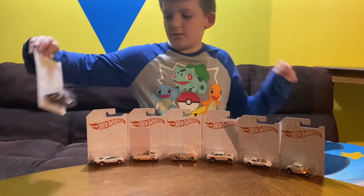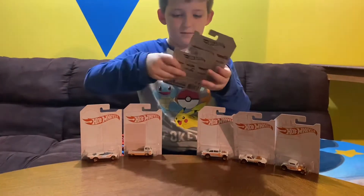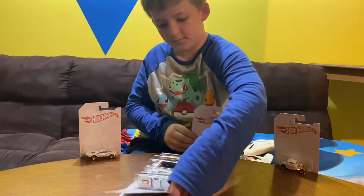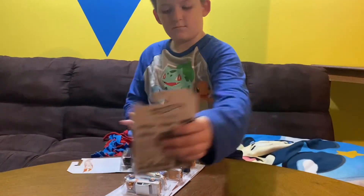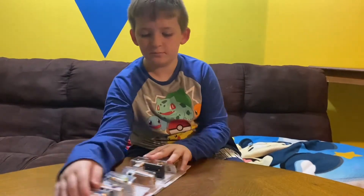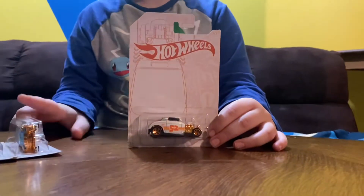I'm going to lay them down in the order I'm going to go through them. I got it in order — I'm going to start with this one and end with the Chase car.